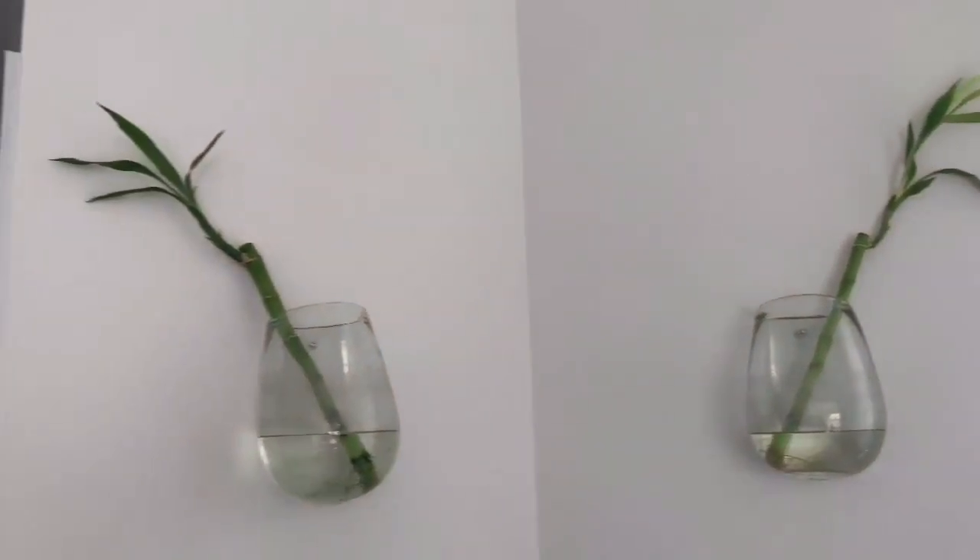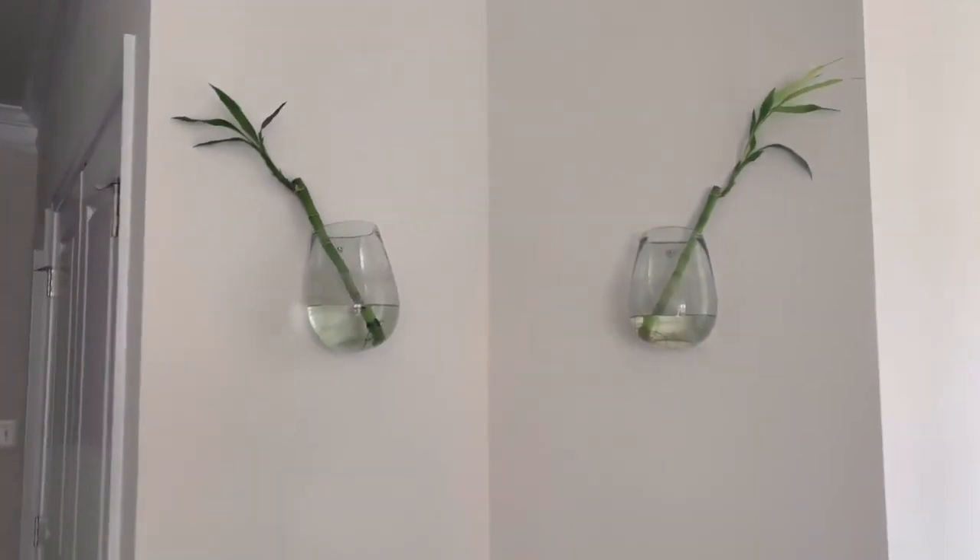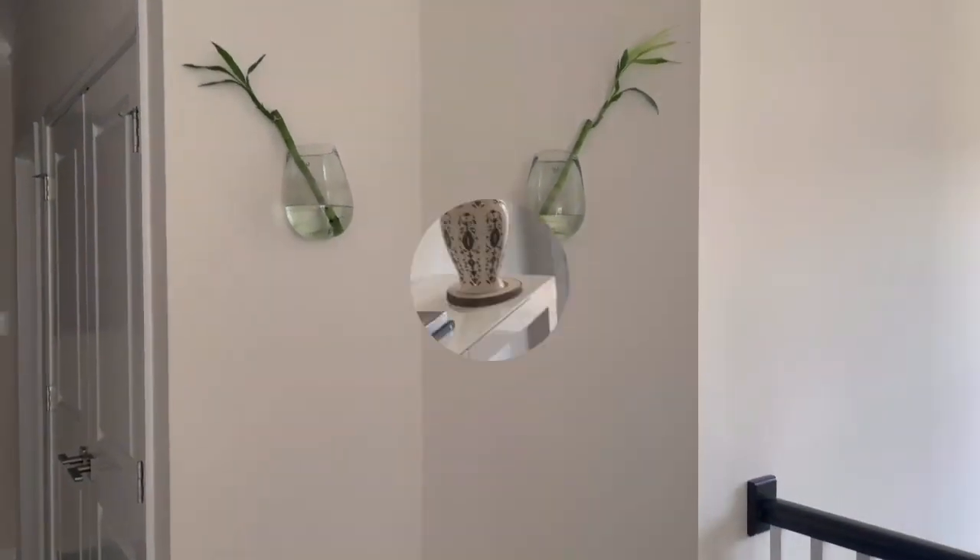Here's another way to display greenery — you're going to put them on the wall. These are real plants displayed this way.